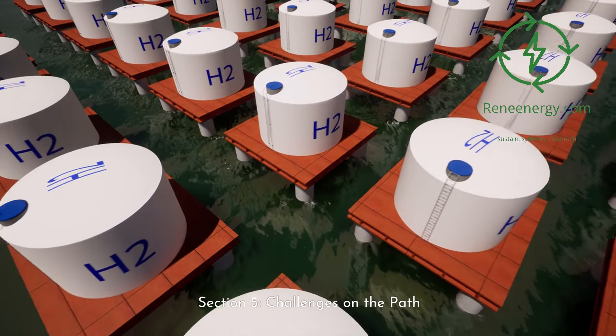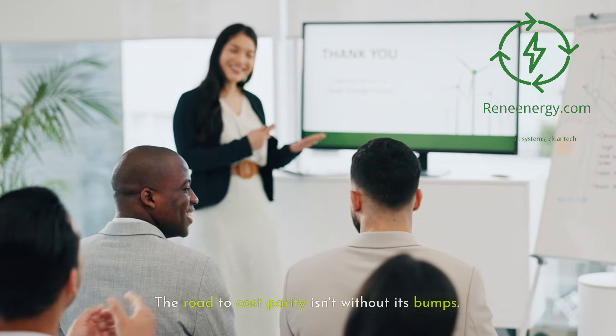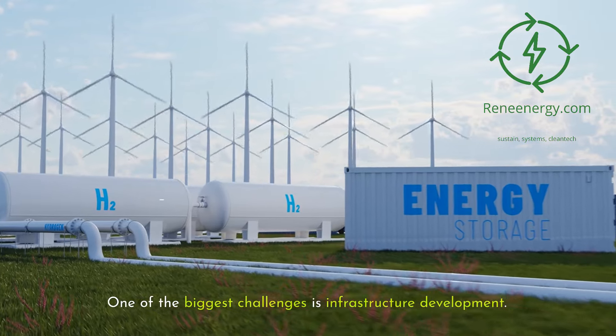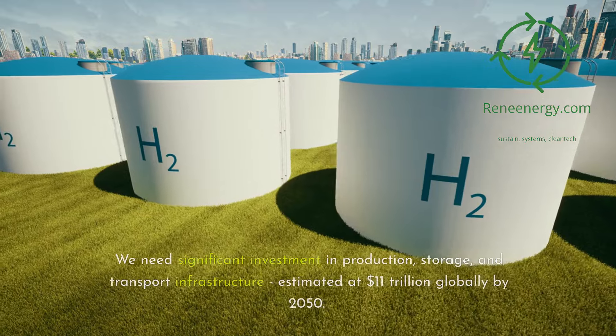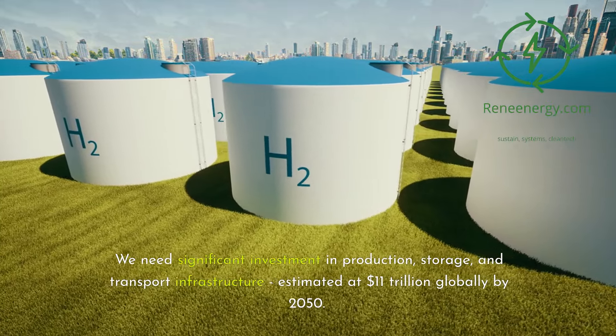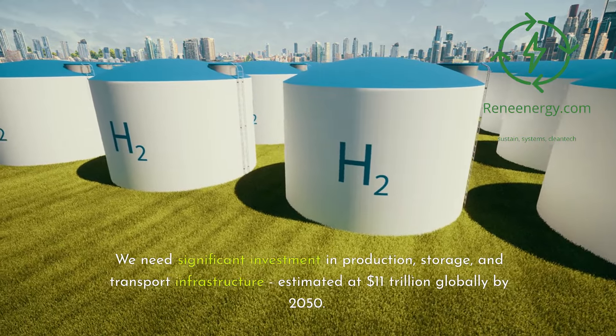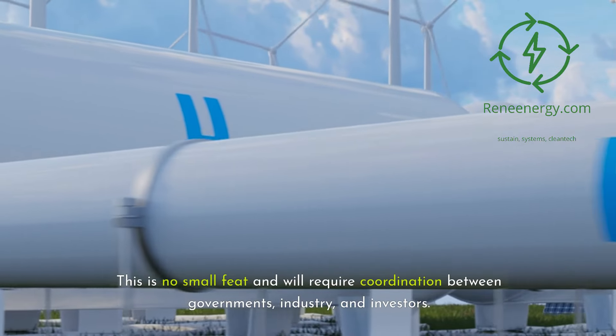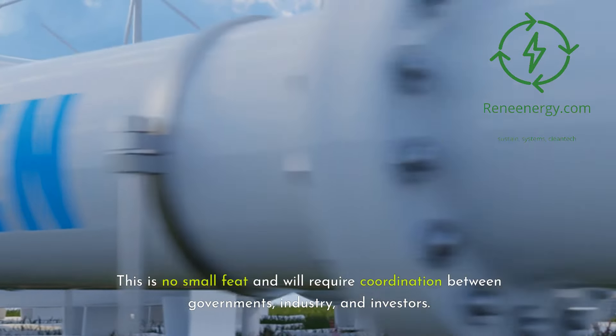Section 5: Challenges on the Path. The road to cost parity isn't without its bumps. One of the biggest challenges is infrastructure development. We need significant investment in production, storage, and transport infrastructure, estimated at $11 trillion globally by 2050. This will require coordination between governments, industry, and investors.